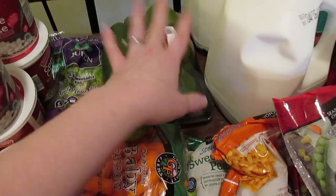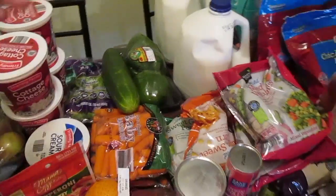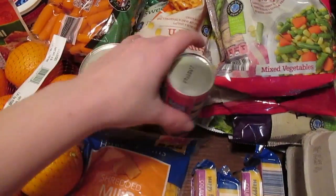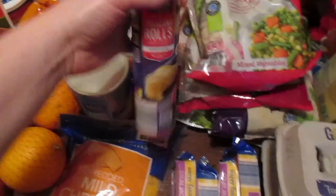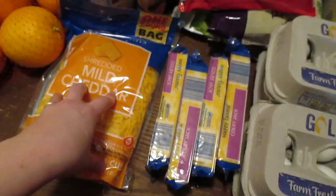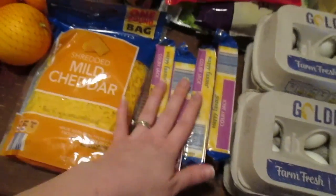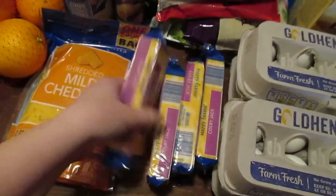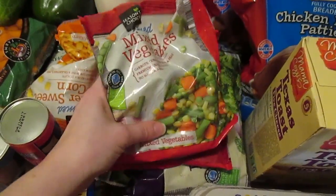Jumbo biscuits for breakfast for dinner, crescent rolls for another meal, mild cheddar cheese for my son's eggs because he cannot eat eggs without it. I got a couple blocks of Colby jack for snacking and for some pasta salad.